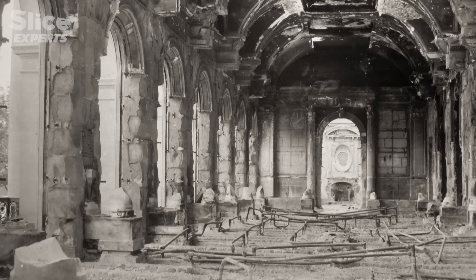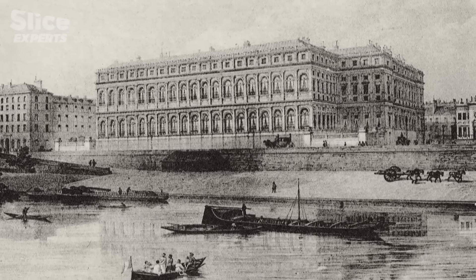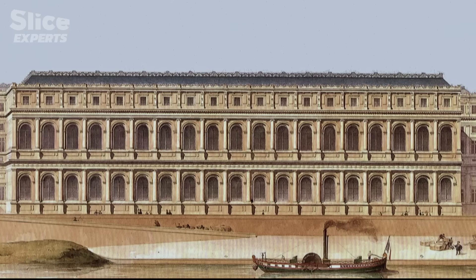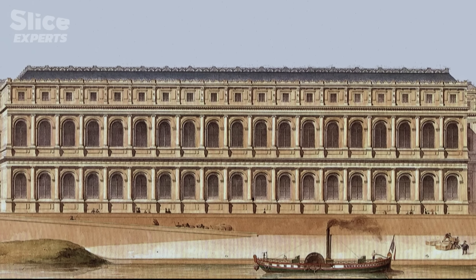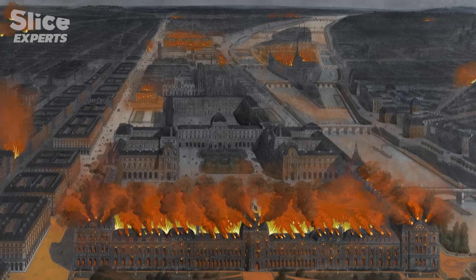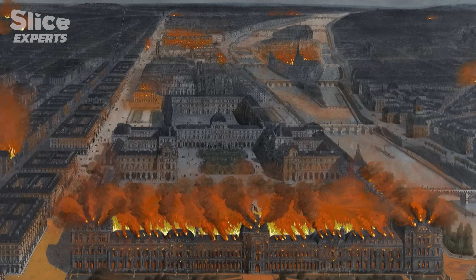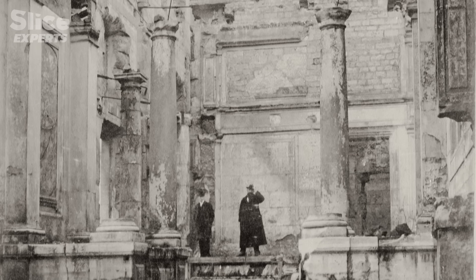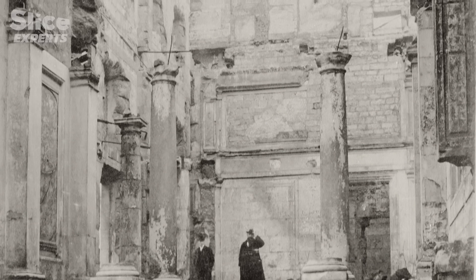The Palais d'Orsay had been built in 1830 to house the Court of Audit — a grand institution that checks the state's books. But the Palais d'Orsay would last only 41 years; it was torched in 1871 during the Paris Commune. It burned down, much of it, and remained a ruin for 30 years — they didn't know what to do with it. So on this land miraculously available in the center of Paris, they'd be able to build a new station.